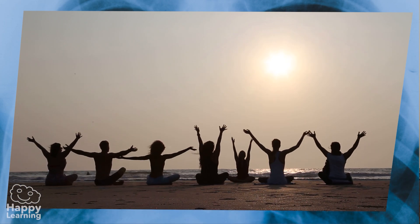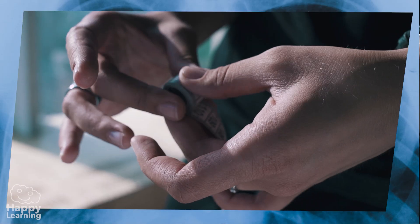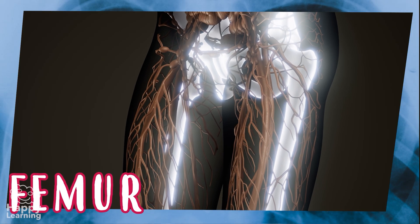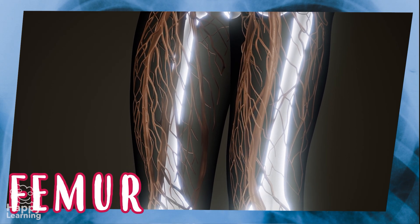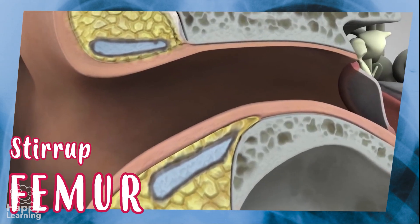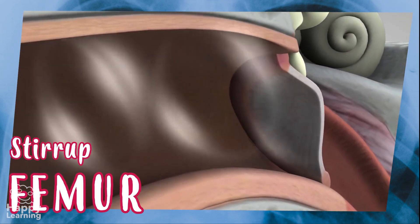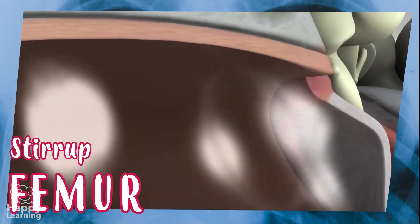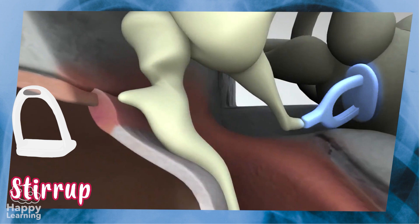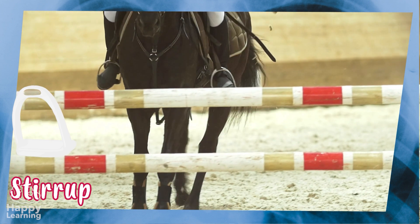Which is the longest bone of the body? And the smallest? The longest bone we have is the femur, which joins the pelvis with the knee. The smallest bone of the body is the stirrup, which is in the ear and measures between 2.5 and 3 millimeters. Now that you see it, do you understand why it's called the stirrup? Of course — it's the same shape as a stirrup we use to horse ride!